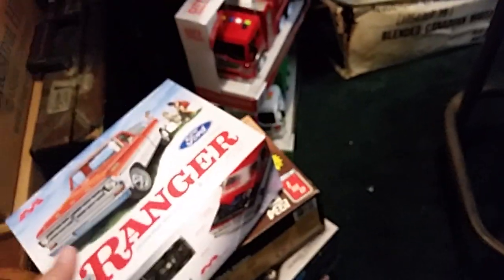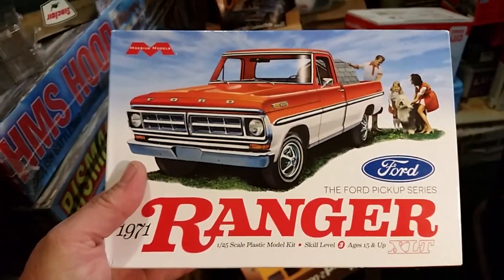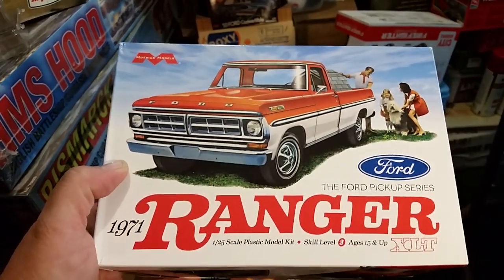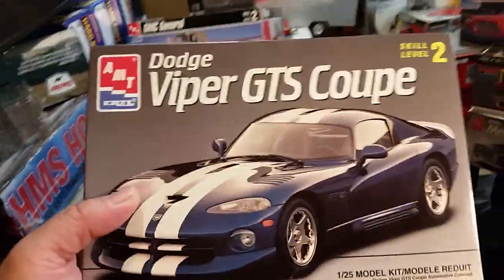Did some trading with stuff my cousin brought over and got this here. Bill King over at WWK Models and Die-Casts — traded this for some kits and a box full of die-casts I sent him. And he sent me this Viper GTS coupe.